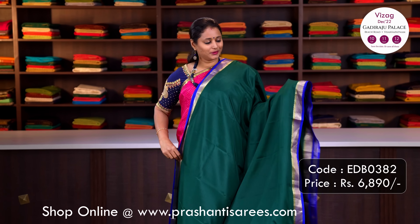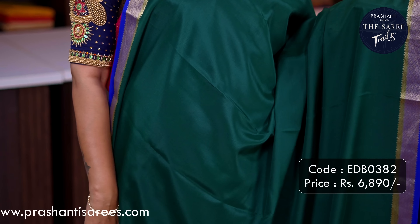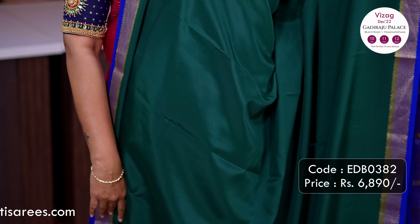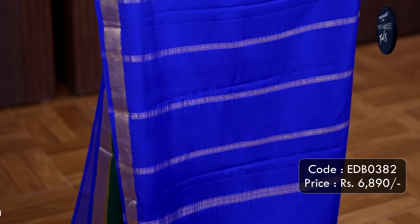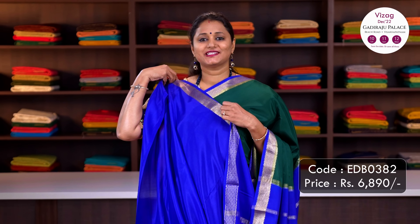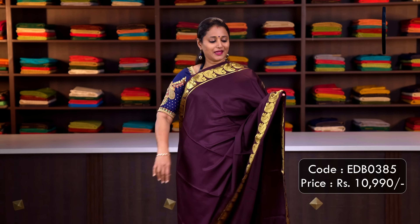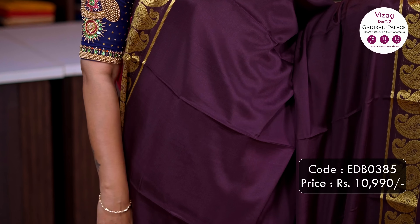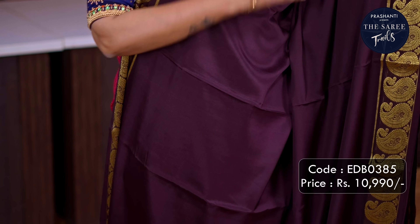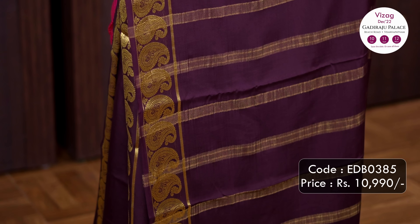Bottle green with royal blue — one more different colour combination with contrast antique zari borders, a body going plain in bottle green, a simple royal blue pallu with zari lines, and a plain blouse in royal blue. Priced at Rs.6,890. Coffee brown single colour saree — heavier grammage with paisley zari woven borders along both sides, a self pallu with simple zari lines, and a plain blouse in coffee brown. Priced at Rs.10,990.